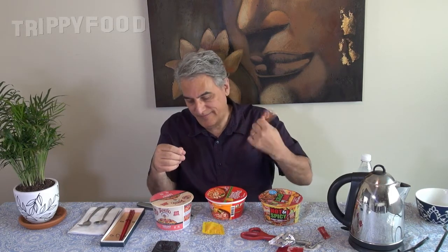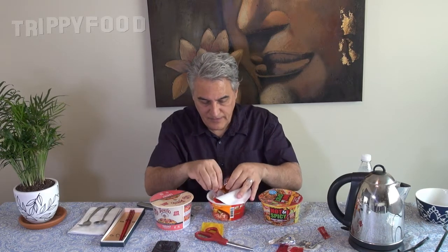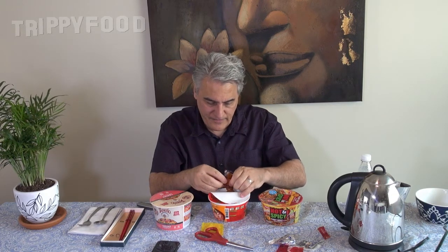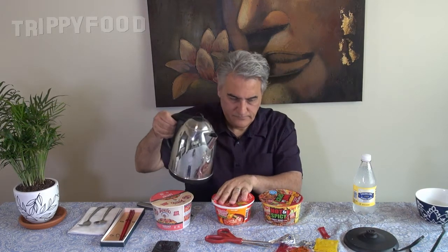Two nondescript packets. This is supposed to be Tom Yum, but Tom Yum usually has chunks of vegetables and seafood in it. I just see a paste — maybe it's a shrimp paste — and again that spicy powder. We fill this up to the line and cover it. That one had a really strong smell. Last but not least, the Tapatio. This one takes four minutes — I should have done this one first.